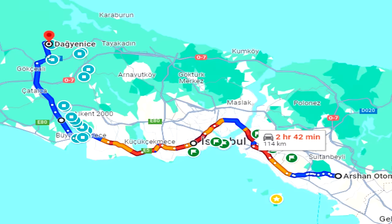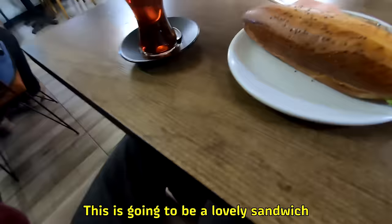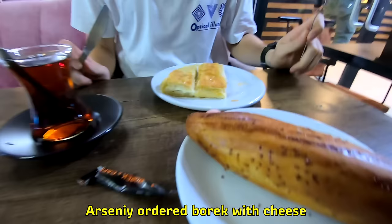This eastern district of Istanbul is called Kurtköy. It's full of apartment complexes. On the way to the subway station we are passing by a lot of cafes and places where we can have breakfast. We found a place where we are supposed to have breakfast today. This is going to be such a lovely sandwich, and for Arseniy it's also going to be the Burik with cheese.